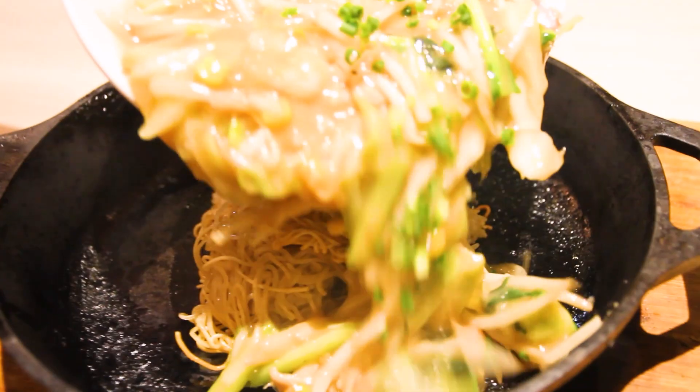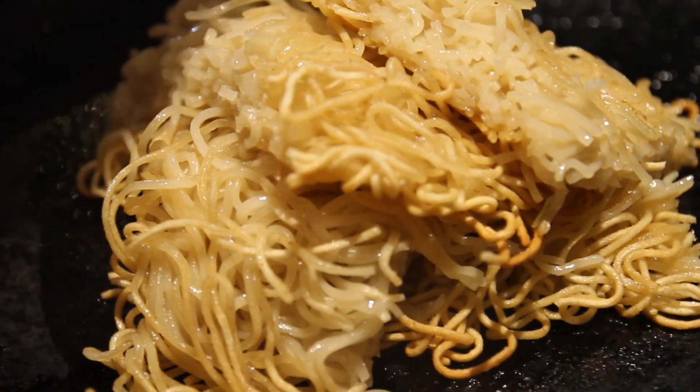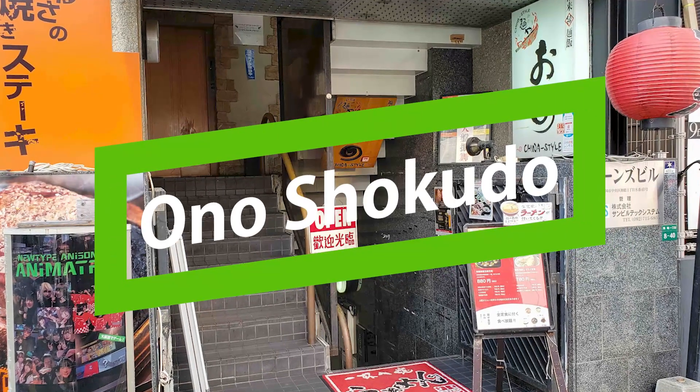Moving on to ramen shop number two: fried tonkotsu ramen. Sounds strange, and it perhaps is, but this is apparently one of the best places to get it. Yes, you heard correctly — fried tonkotsu ramen. We're getting it at a spot called Onoshokudo.